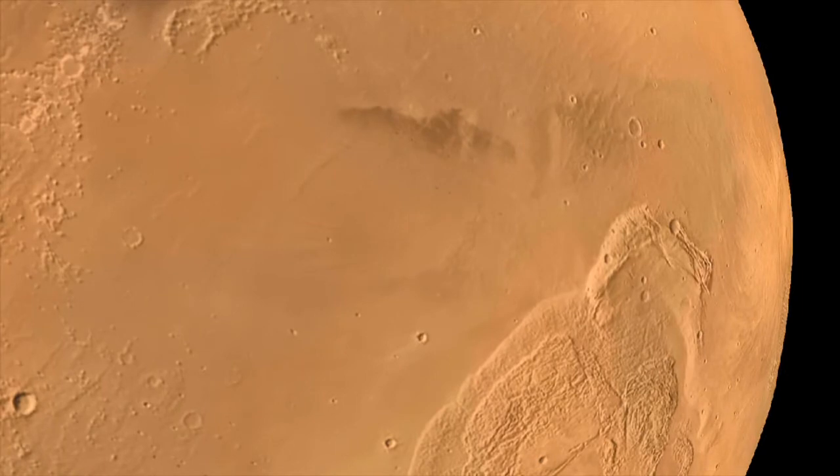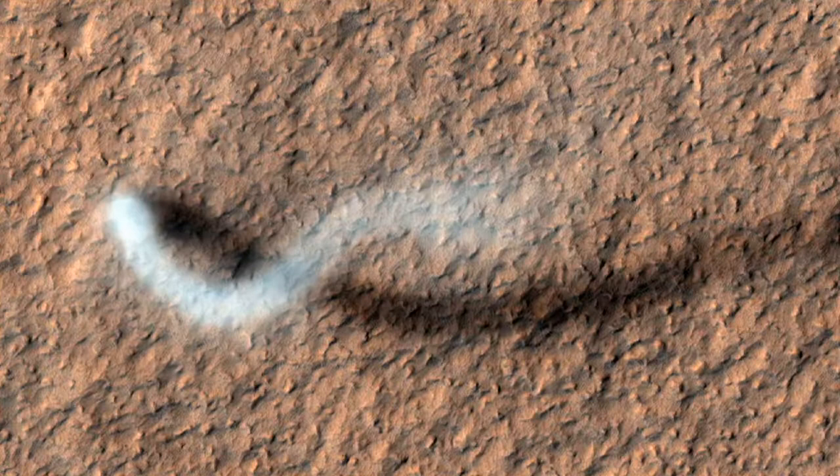At this time the ground's getting hot, and when the ground gets hot it can produce dust devils. Here we've captured one of those in a high-resolution image from the Mars Reconnaissance Orbiter.